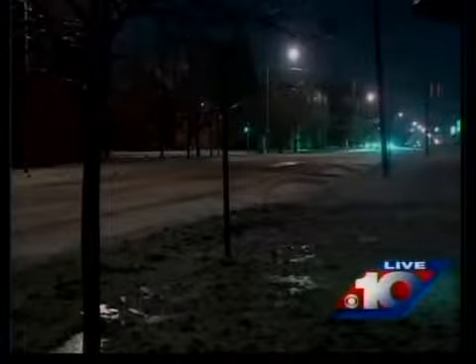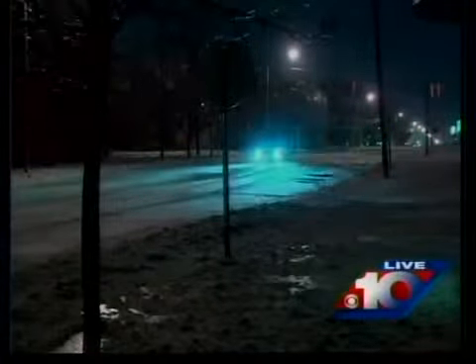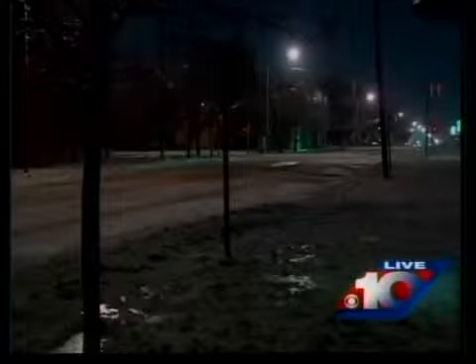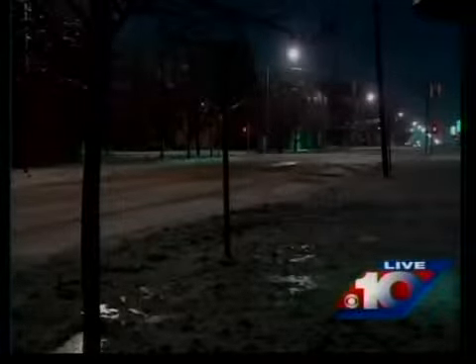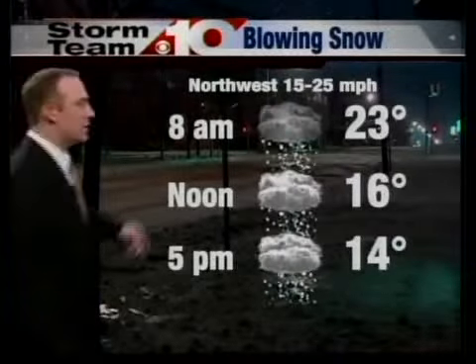Good morning everybody — 37 minutes after the hour, 23 minutes before the top of the hour, however you look at that glass. Looking outside, here's a live picture this morning from downtown Terre Haute. Those cars are both traveling eastward as we're looking westward across Ohio Street here in downtown Terre Haute, and there is a sheet of ice all over everything out there.